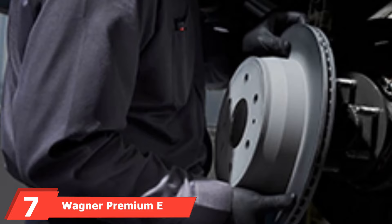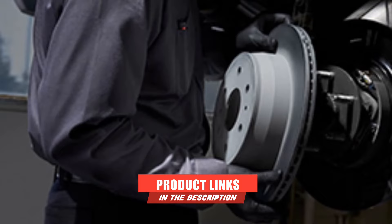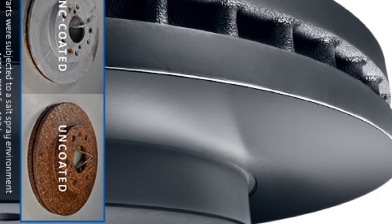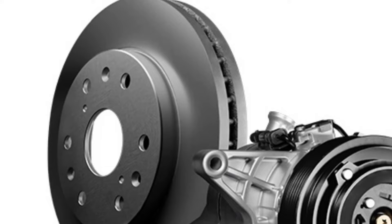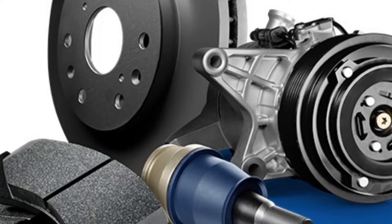Next at number 7, we have the Wagner Premium E-Coated Brake Rotor. This smooth brake rotor from Wagner is built with an e-shield coating to prevent corrosion and rust damage. A benefit of that smooth surface finish is that it reduces the amount of time it takes to break in the brake pads. They are also easy to install with the included vapor corrosion inhibitor pack. Each rotor is developed with a patented vane and ribbed design that reduces brake noise and stopping distance. This component also stiffens your brake pedal to give you better control over braking. They may not fit all types of vehicles, so make sure you check the compatibility chart.